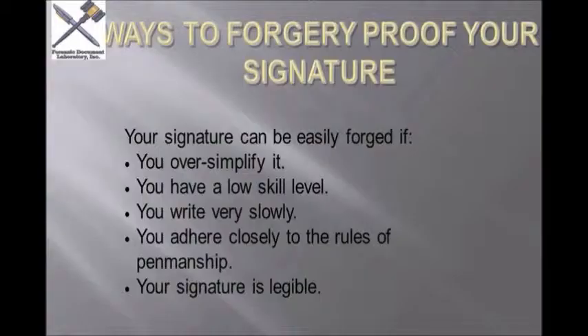Because all they have to do is remember what it was like in first grade and just copy that same thing. And also, if the signature is legible, that makes it more susceptible to having it copied.